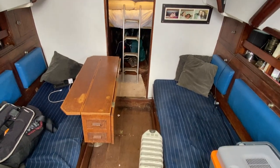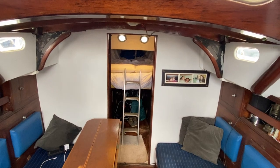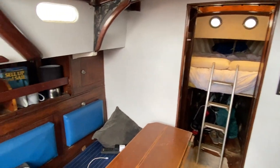The current owner is using it to live aboard so there are his personal effects on board, but look behind some of that and as you can see there's plenty of space on board.